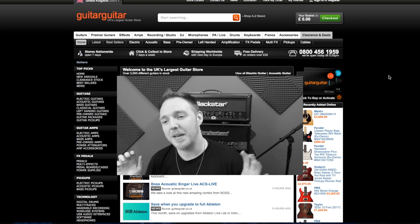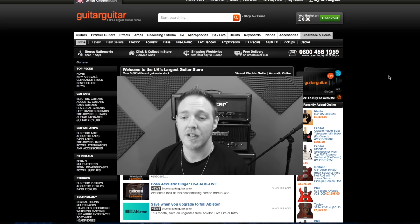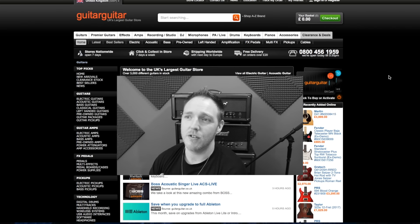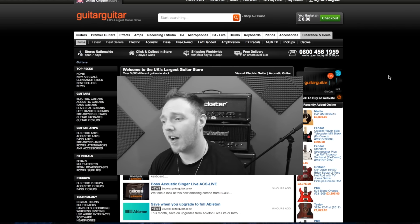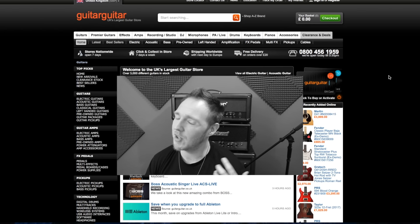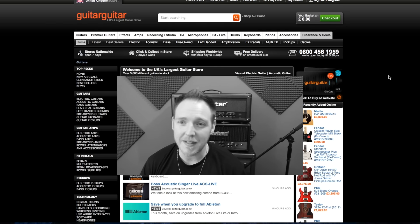We're going to have some fun, go shopping, and it'll be interesting to see what we choose. I'm going on guitar.co.uk because this is a website I use a lot. I buy a lot of gear from these people — they're awesome, they've always got a lot of stuff. So we're just going to go shopping.